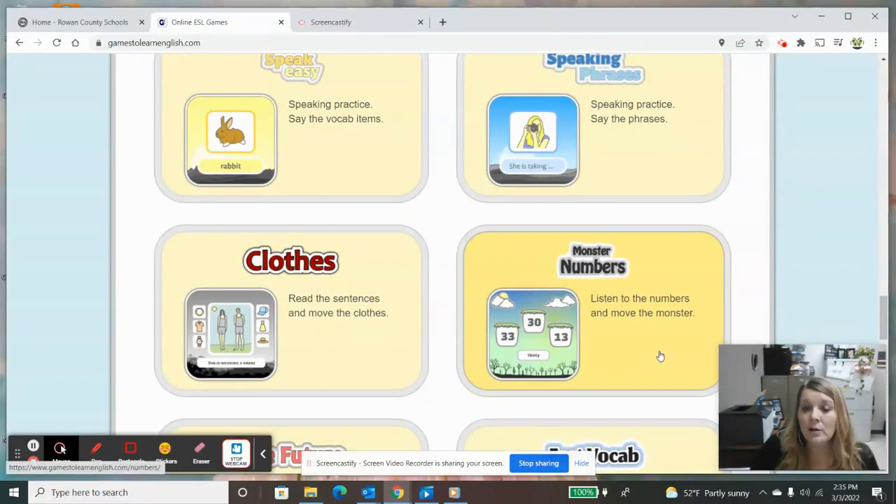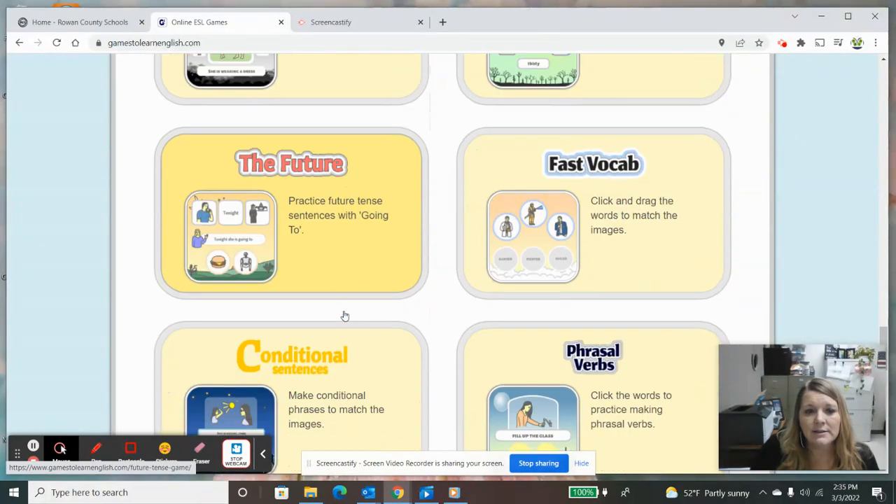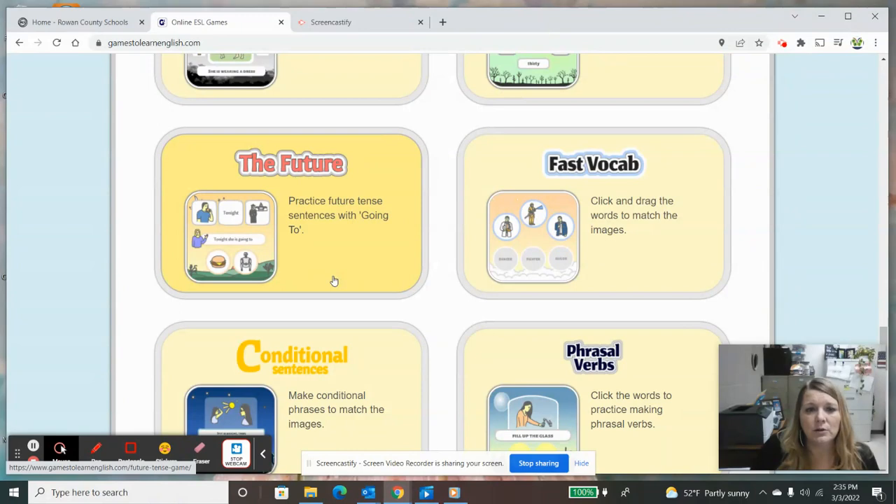Clothing Monster Numbers is really good for students to look at the numeral and then match it to the written number word. We have future tense like 'going to' — so 'tonight I am going to eat a hamburger.' You have to match the words and the pictures to make a sentence that makes sense using 'going to.' Let's look at Fast Vocabulary.